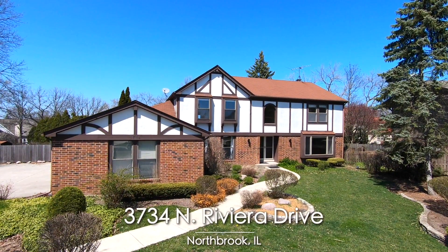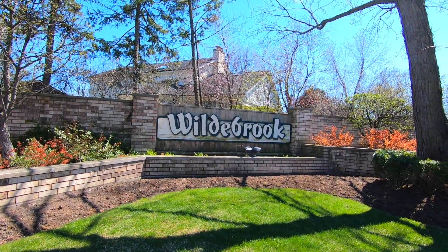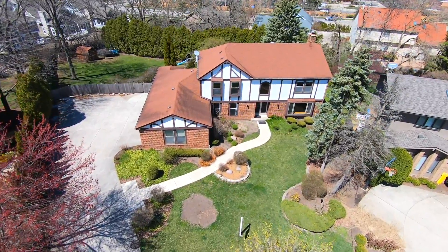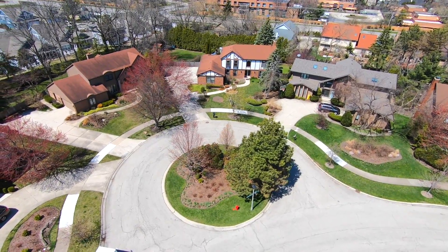Welcome to 3734 North Riviera Drive in Northbrook, Illinois. Built on the largest lot in the Wildbrook neighborhood, this generous five-bedroom, five-and-one-half bathroom home has a spacious fenced-in backyard and sits on a peaceful cul-de-sac.